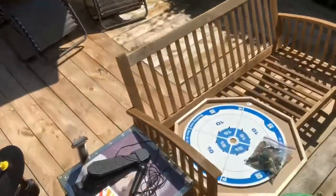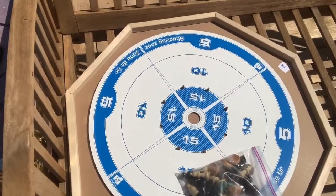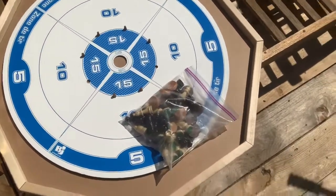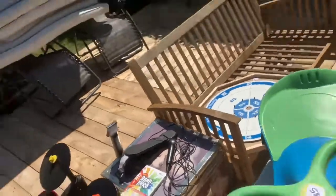Last but not least, this Crokinole board — I paid $5 for that. I've sold several of these for $25, $30, $35. This one has all the pieces, even a chess set, so another easy $20 to $25 profit. No packing, no shipping, no fees — all profit.